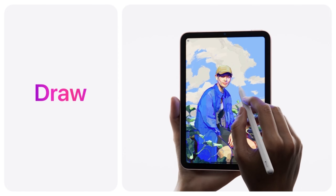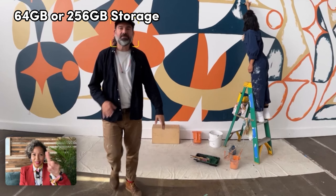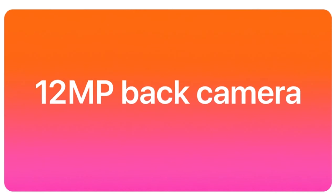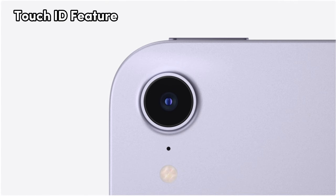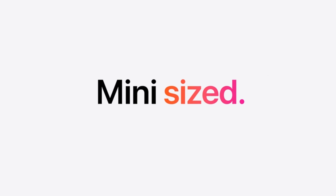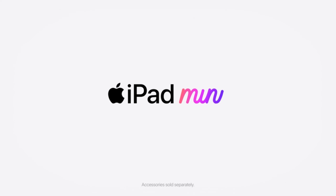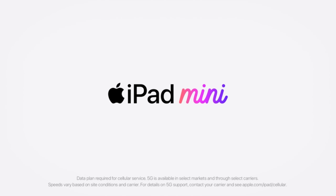Fast Wi-Fi connectivity keeps you connected wherever you are. Choose between 64GB or 256GB storage options to suit your needs. The Touch ID feature provides secure access, while the 12-megapixel wide back camera captures high-quality photos and 4K videos. Add in compatibility with Apple Pencil and Smart Folio covers for enhanced functionality and protection.